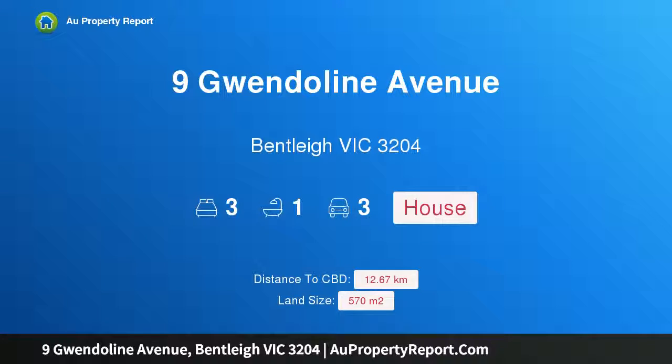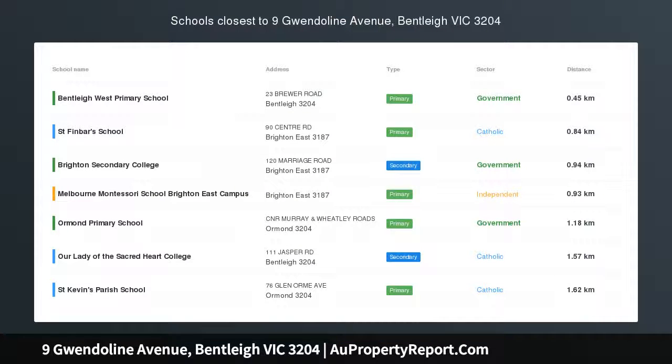Hi, I am glad to introduce Property 9 Gwendolyn Avenue, Bentley Victoria 3204, a premier position for period pride.